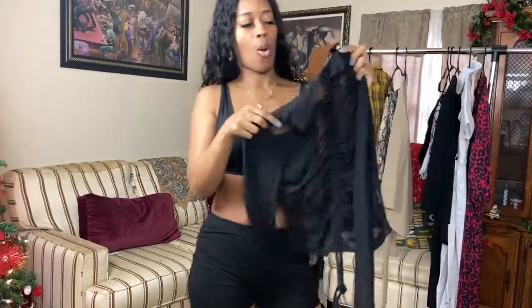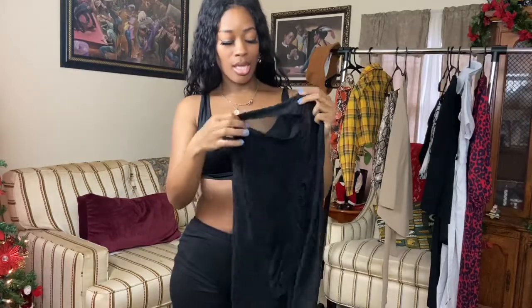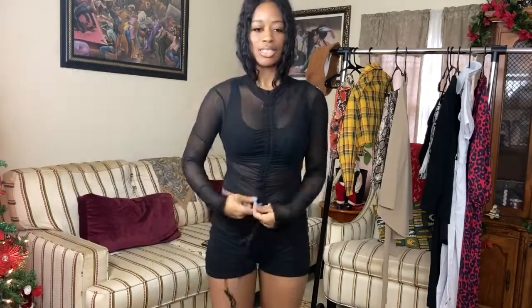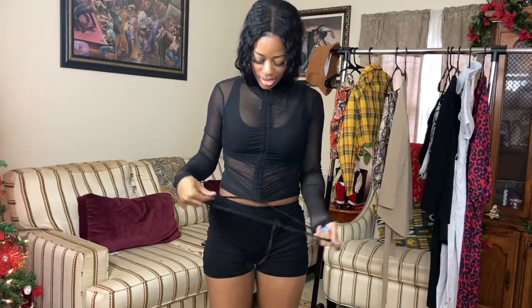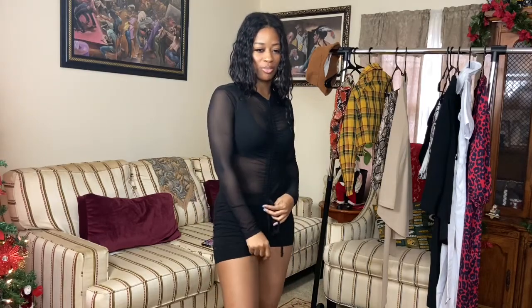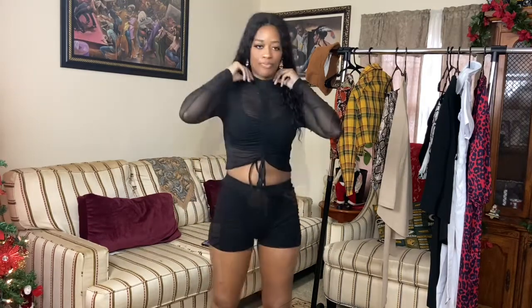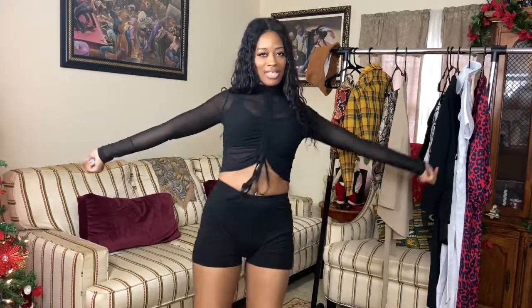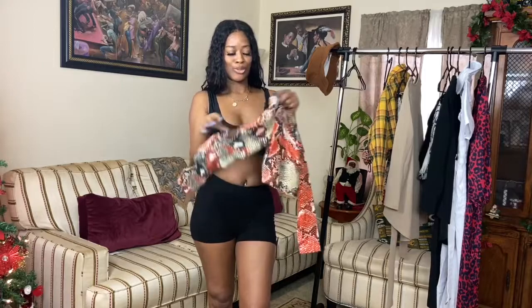Next up we have the mock neck sheer drawstring crop top — there's a lot going on with it. I kind of wish it wasn't a crop top; I think it would have been cuter as a full shirt. But I like it a lot. I can walk in like, hey, you like my top? Styling it with the snake print bottoms and a henna orange.